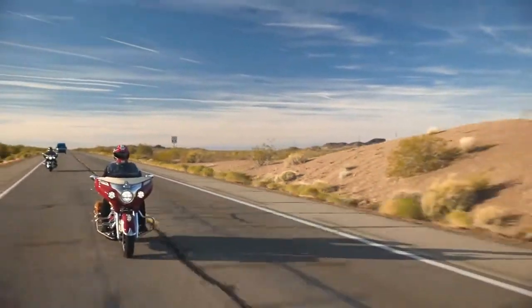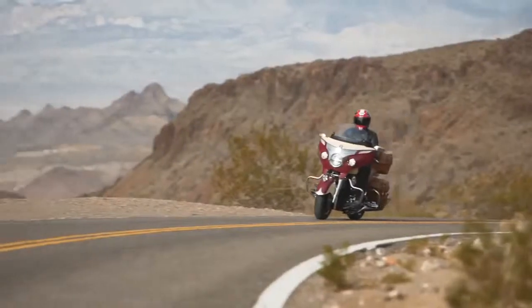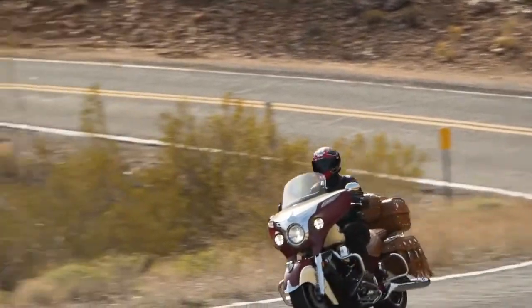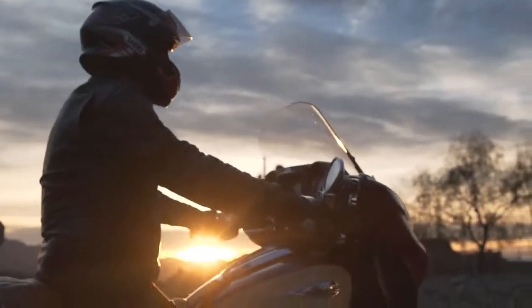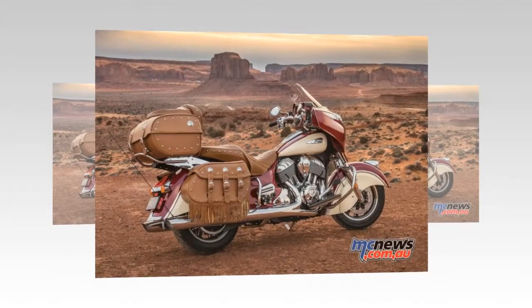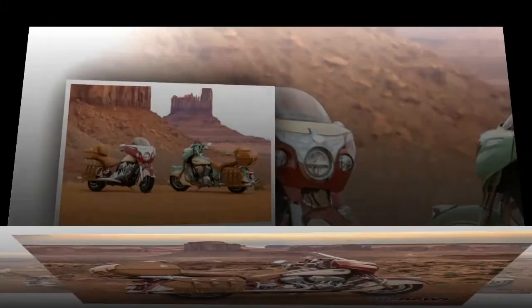Paying homage to the iconic styling cues of past Indian motorcycles, the new Indian Roadmaster Classic features loads of high-quality genuine leather, including a premium touring seat, saddlebags with fringe, and a new leather trunk. Large enough to hold two full-faced helmets and constructed with a built-in passenger backrest, the leather-adorned trunk can be kept on for a touring experience or quickly detached to create a more streamlined look.